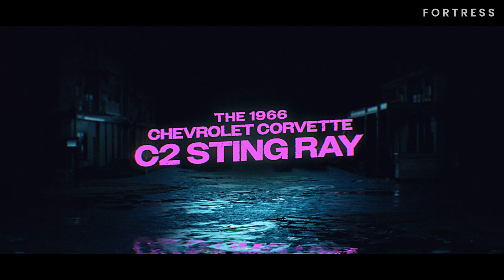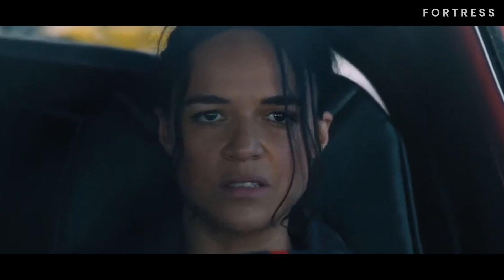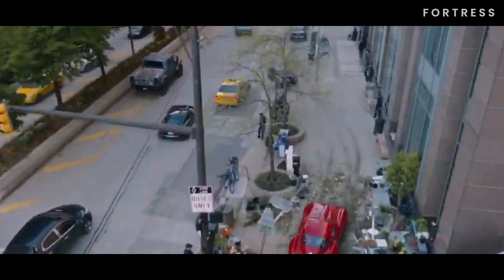At number 14 is the 1966 Chevrolet Corvette C2 Stingray. In one memorable scene during The Fate of the Furious, Letty chooses a stunning 1966 Chevrolet Corvette C2 Stingray from a secret location known as the Toy Store. The vibrant red color of this two-door coupe made it look even more luxurious.